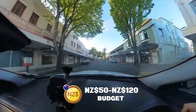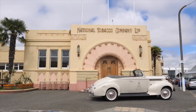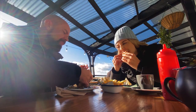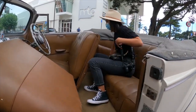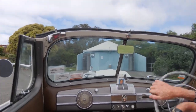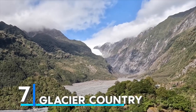For those budgeting 50 to 120 New Zealand dollars, expect enchanting walks amidst 1930s facades, delightful cafe stops, and perhaps a tasting of the region's famed wines. For a deeper foray into Napier's elegance, 120 to 250 New Zealand dollars ensures vintage car rides, gourmet dining experiences, and guided tours showcasing the city's history and resilience.